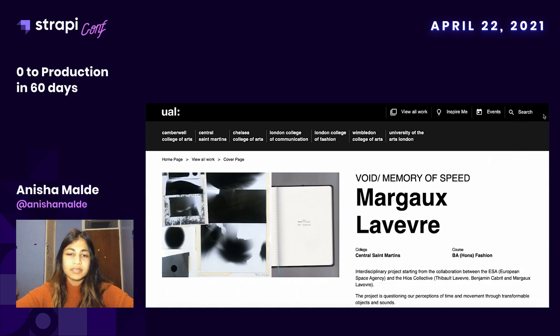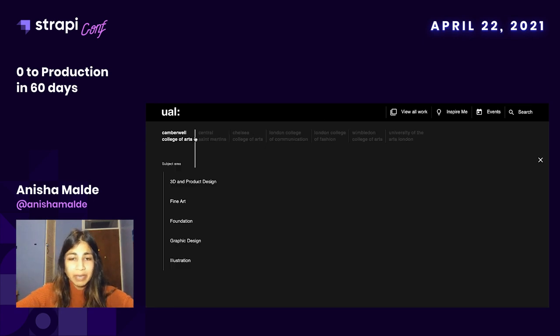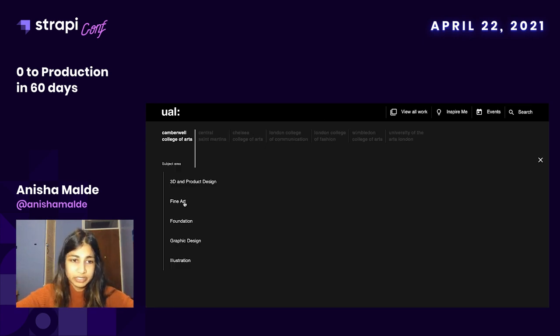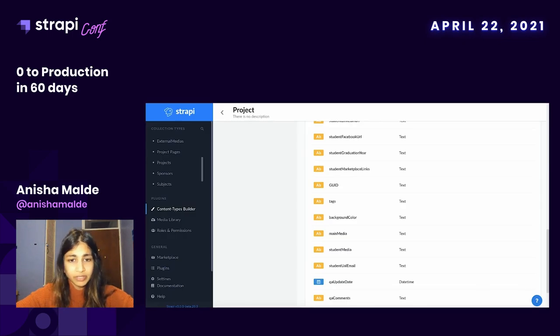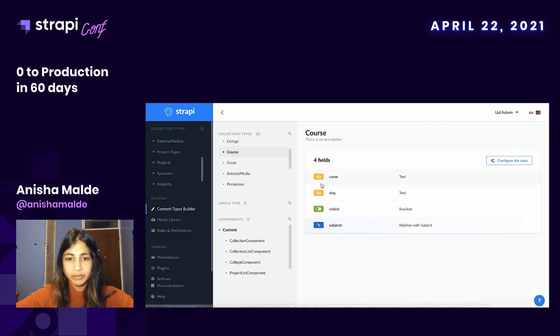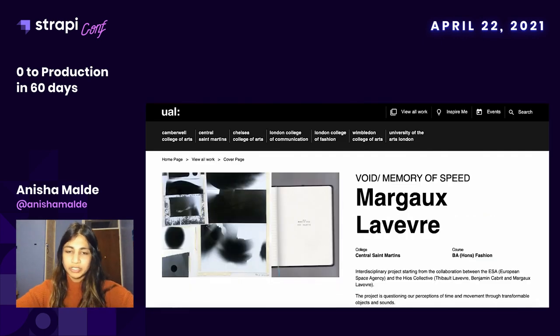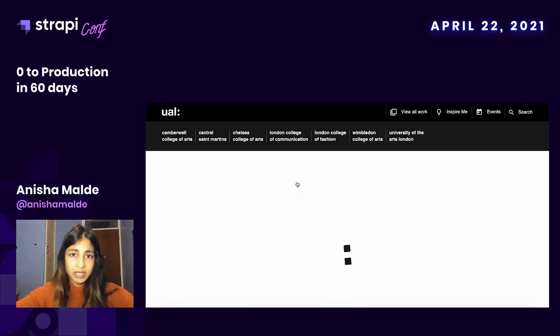Another thing I'd like to talk about is the way we did the dynamic loading of the different college pages. We had about eight colleges and within each college there were subject areas for different courses — loads of courses — and if we were to create these manually we would have been creating about 150 pages individually. What Strapi gave us was a field called slug, which is the dynamic part of the URL. Going to the course collection type, you can see it has a slug, as does the college. Within React, which is what we built our front end on, we were able to use this field to dynamically load and route these pages, saving us loads of time.